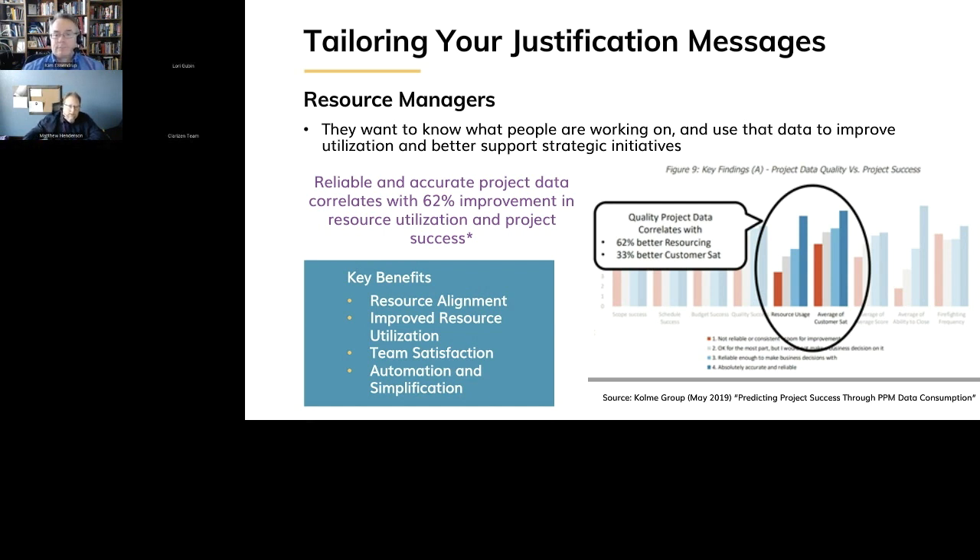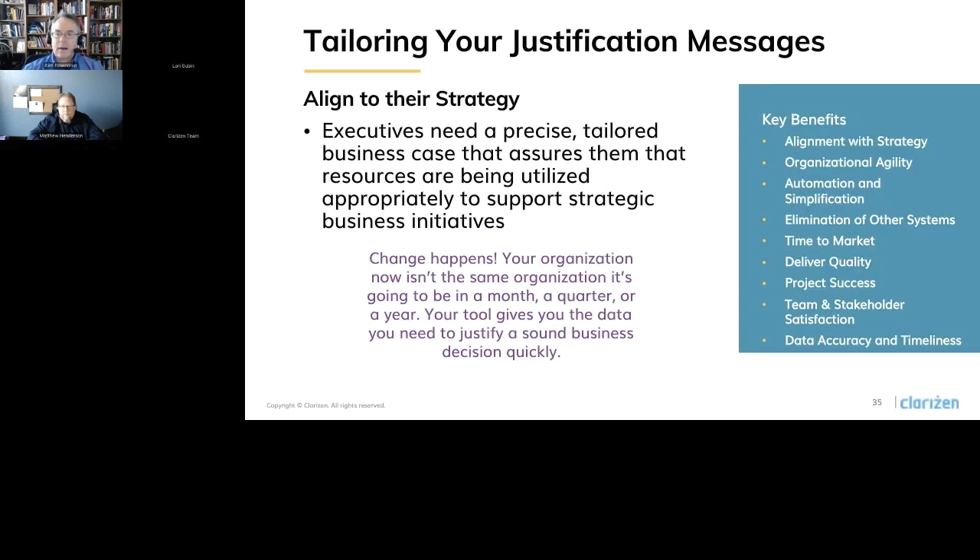With executive stakeholders, this is a group that needs very precise, tailored business cases written for them with very specific language. We talked a lot about the benefits earlier around the strategic area because pretty much everything we've talked about touches on the C-suite in some way. When you talk to them, if you can, please try to build that relationship ahead of time — if you can have a lead conversation, take them to coffee, and really focus not on what you want to do from a technical perspective, but focus on what they want to do to succeed. Look for those words — try to use their words in your business case, and that will really help you out a lot.